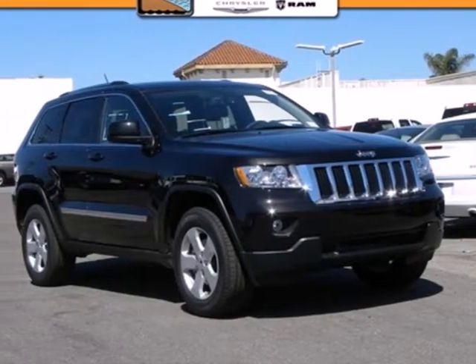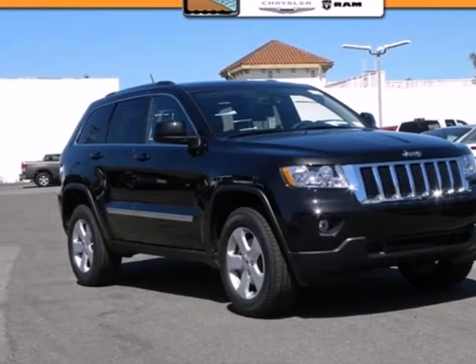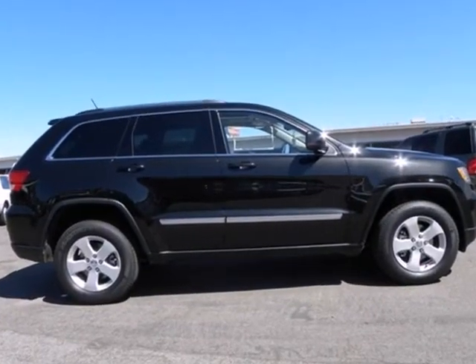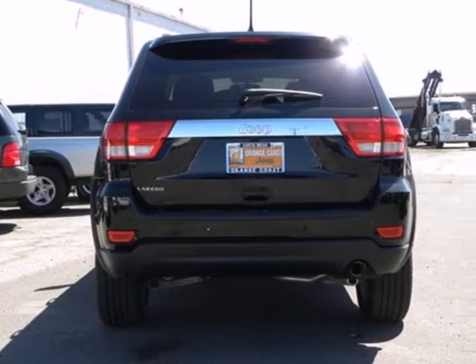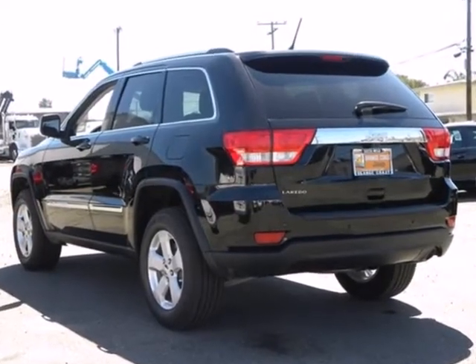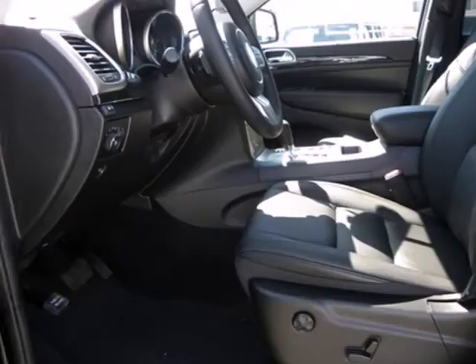Here's a 2012 Jeep Grand Cherokee. Sometimes you need to be able to take on real adventures, and that can require a hefty and reliable vehicle. Get that and more with this SUV. It comes with a powerful engine, anti-lock brakes, and stability and traction control.